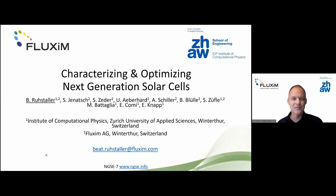Thank you for the introduction and also for the organizers for giving me the opportunity to talk here. The title of today's presentation is 'Characterizing and Optimizing Next-Generation Solar Cells', and this is work done mainly by the co-authors listed here, who are either from Fluxim or from ZHAW.